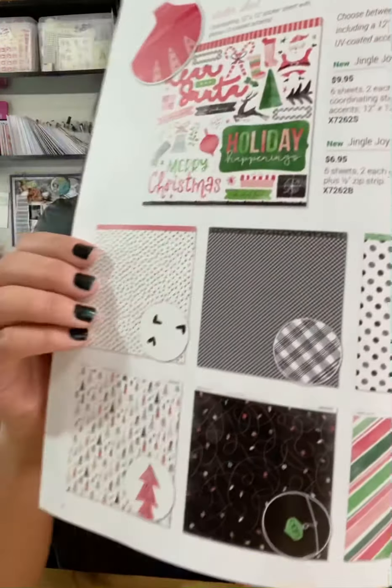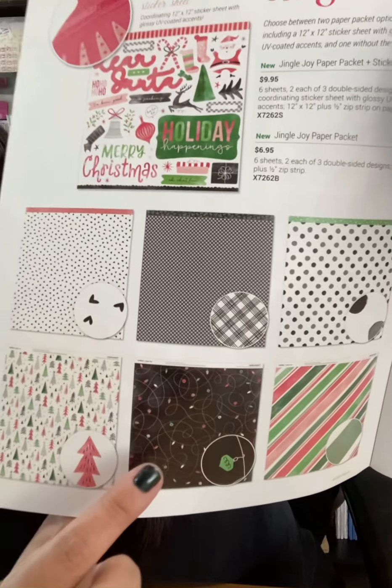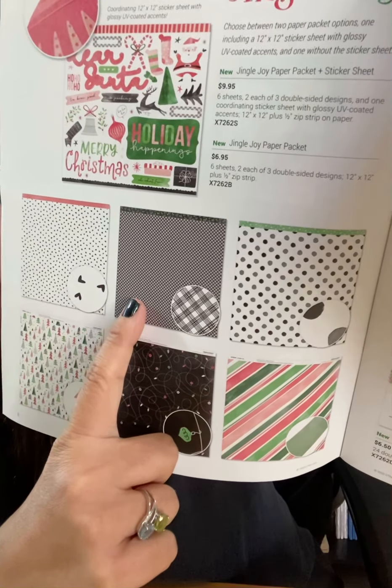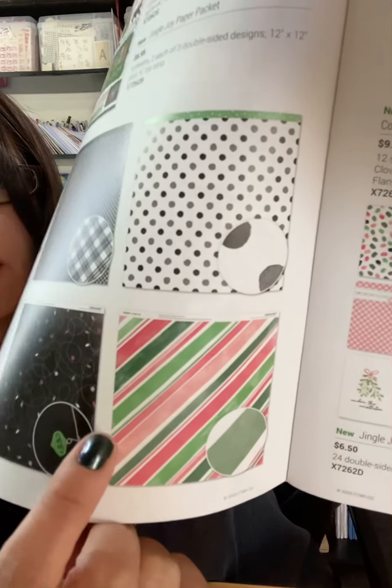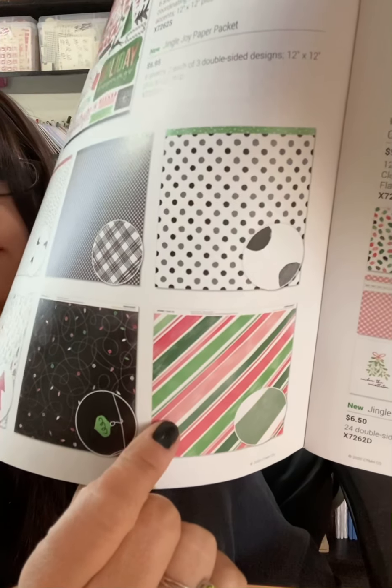The first item is the Jingle Joy paper packet and sticker sheet — or you can just get the paper packet without the sticker sheet, but it's so cute you're going to want the sticker sheet. Look at this paper — how fun is that! There's different patterns: you've got hearts, trees, these really cute little Christmas lights, a plaid gingham sort of looking pattern, black and gray polka dots, as well as a really cute striped pattern. I like the colors in that.